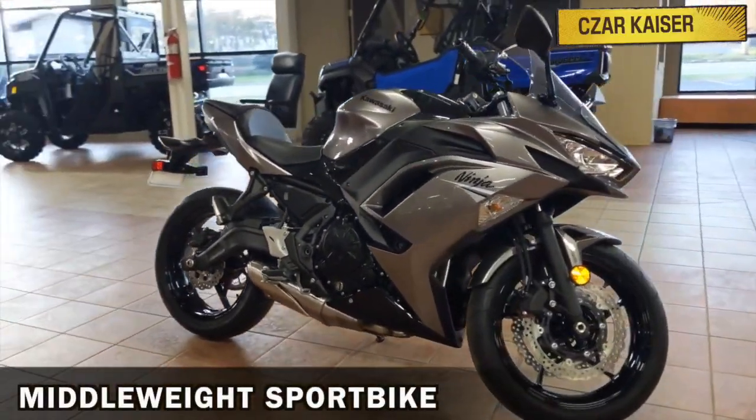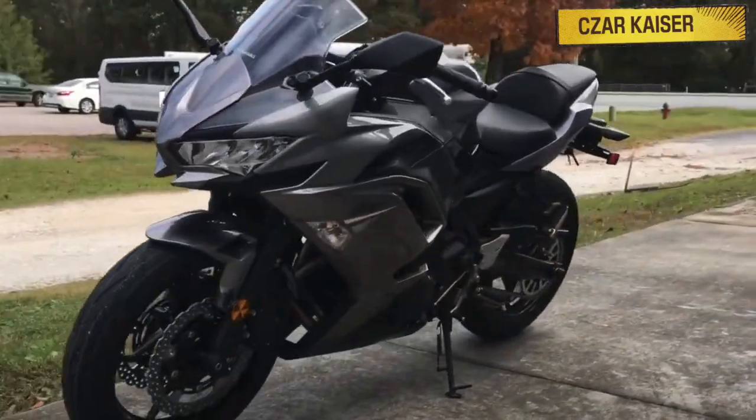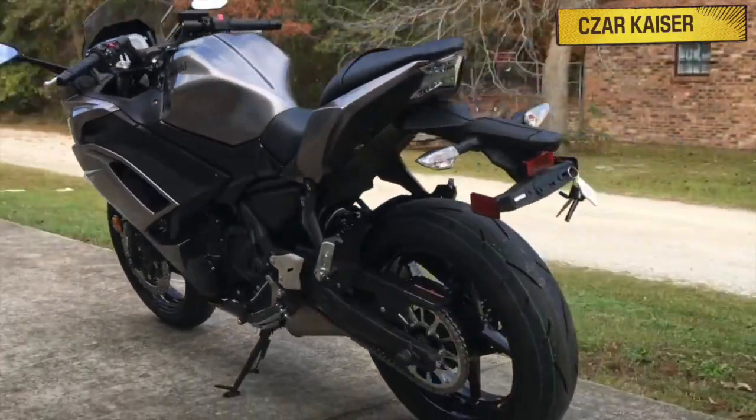The Ninja 650 is a popular middleweight sport bike that's very versatile. It's a perfect bike for cruising around town, carving out twisty roads, and you can even use it on the racetrack.